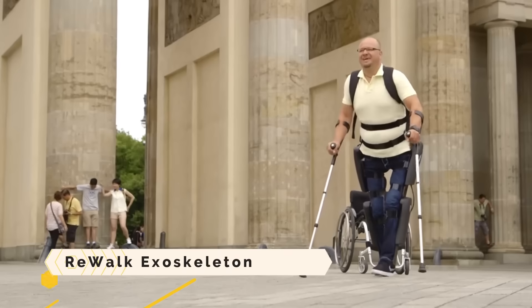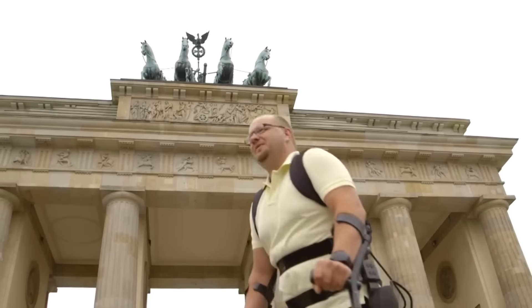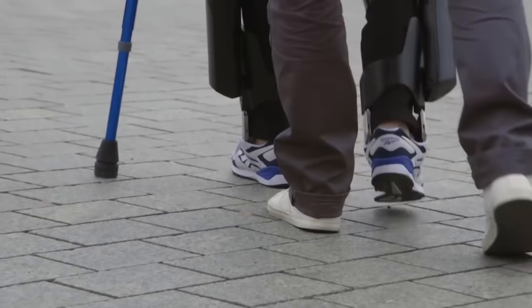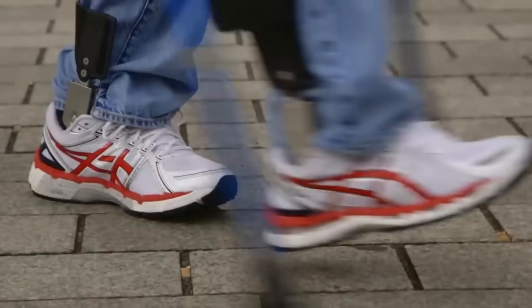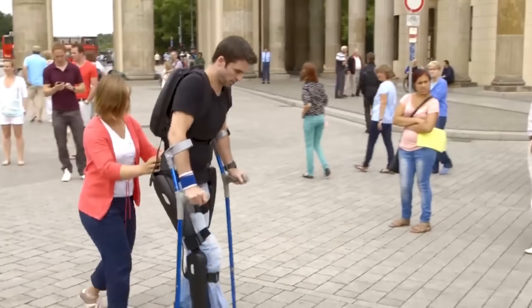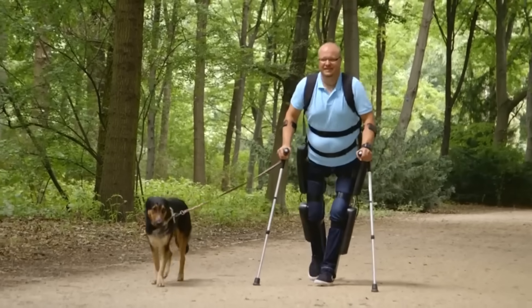Rewalk Exoskeleton. Wearable robotic devices like the Rewalk Exoskeleton let those with spinal cord injuries walk, turn, and even climb stairs. It comes with a battery pack, a wristwatch that can be controlled remotely, motorized motors for the knees and hips, and more. By utilizing body movements and buttons, it imitates the leg's natural stride pattern. It has an eight-hour runtime on a single charge. The Food and Drug Administration has authorized the use of the Rewalk Exoskeleton for both recreational and medical purposes in the United States.